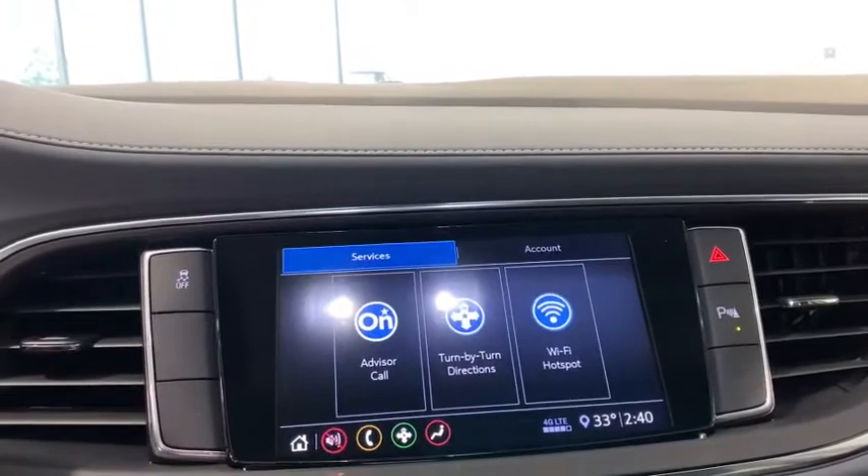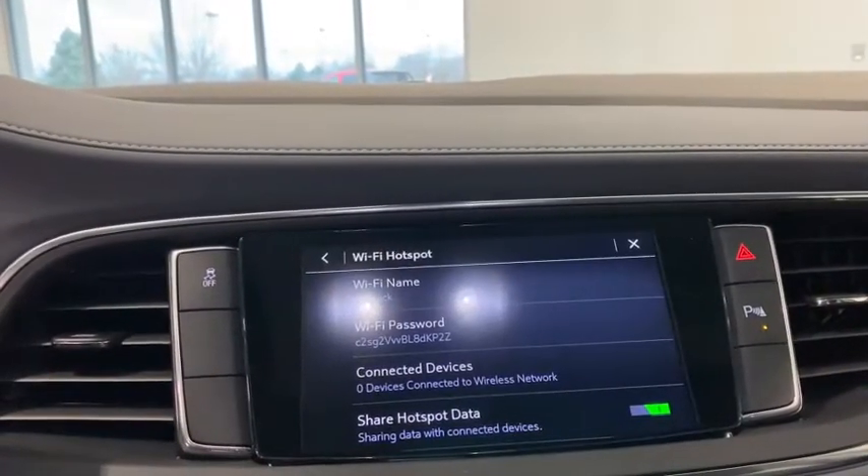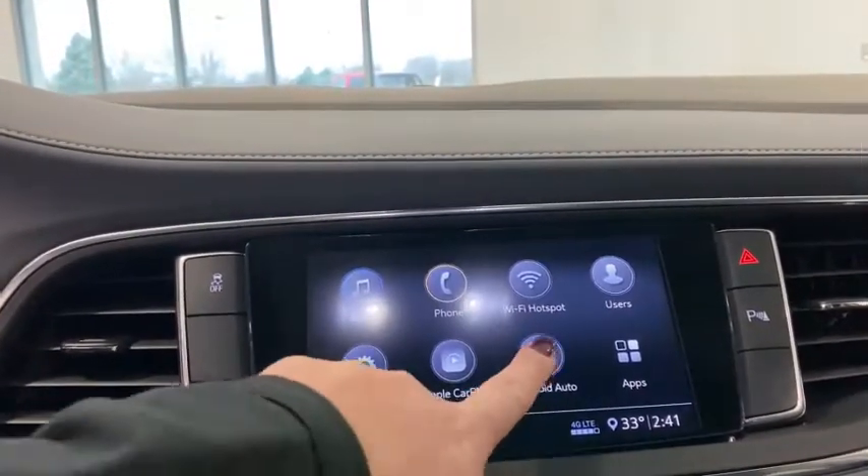Heated front driver and passenger seat, compass, electronic stability control, heated front seat, trip computer, rear window defroster, power windows, security system, tachometer.